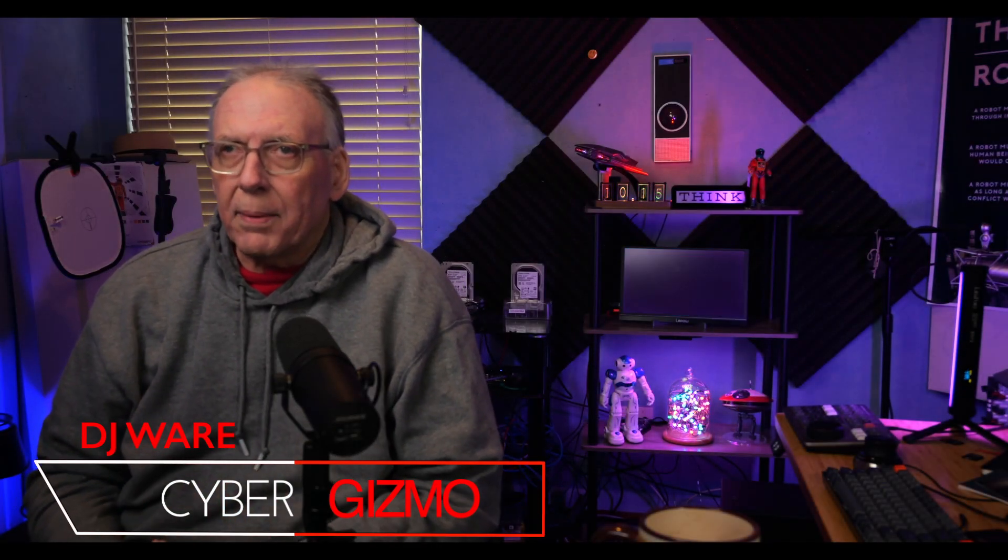Hi, I'm DJ Ware. On this episode of the Cyber Gizmo, I'm going to be taking a look at the latest from Proxmox. This is version 7.4, and I think the current version that I'm running is .3, so 7.4.3. Let's dive in a little bit and talk about it and see what it's really offering us today.